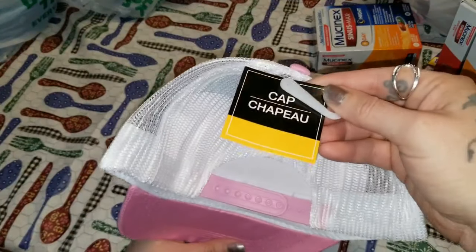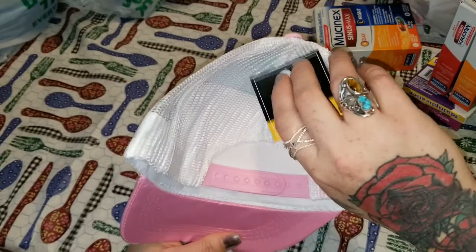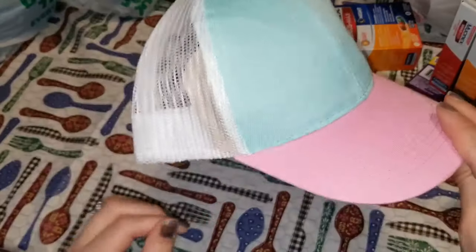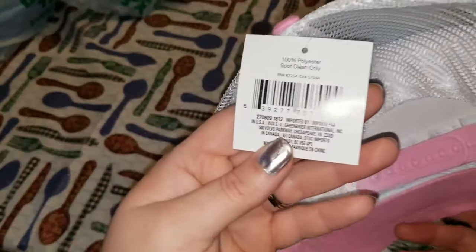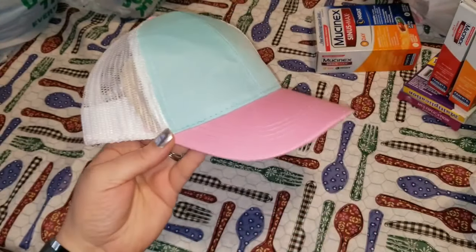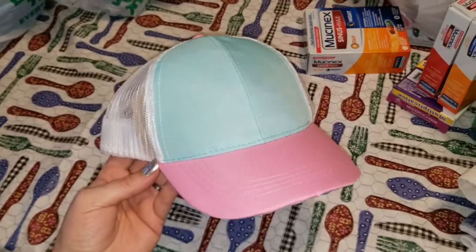I picked this up for my daughter Jasmine — she's been walking with me quite a bit. When we walk, I wear a ball cap and she wanted to follow suit and be just like mommy. So I grabbed this 100% polyester cap — spot clean only — but the colors are adorable. I think she's absolutely going to love this, and for a dollar, you can't go wrong.